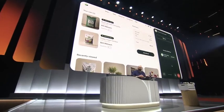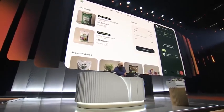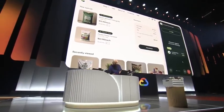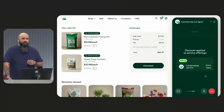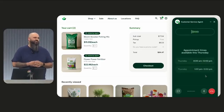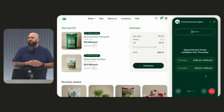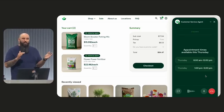Good news, Patrick. My supervisor has approved a discount — we can offer you 20% off our landscaping services. I've applied a 20% discount to the landscaping services. Well, that's awesome. I'll take it. Fantastic, let's get that scheduled. I can have someone out tomorrow from 8 a.m. to 12 p.m., or between 1 p.m. and 5 p.m. Which would you prefer? Let's definitely do the afternoon time, because I have a pickleball tournament in the morning.